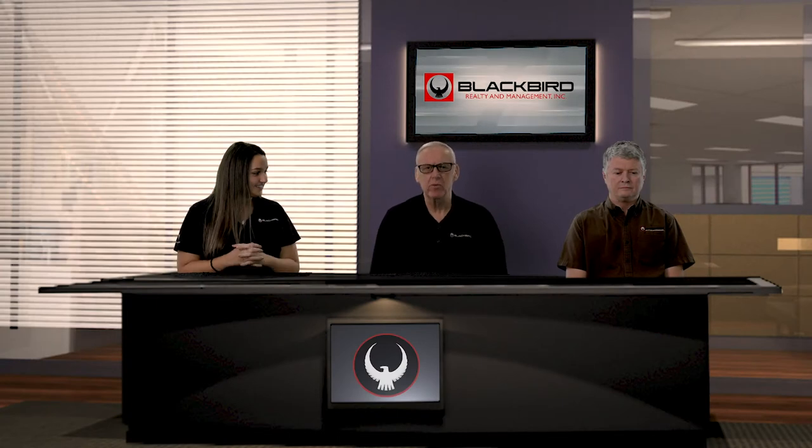Hi, I'm George from Blackbird Realty and if you're watching this video, it means that we've accepted you to lease a property from us. You'll have to sign a lease in order to lease the property from us, and you're going to need to have renter's insurance in order to get the keys to the property. You're going to need to maintain your renter's insurance for the duration of your tenancy at the property.